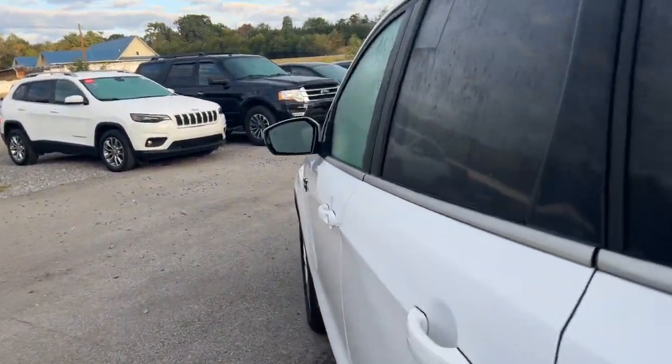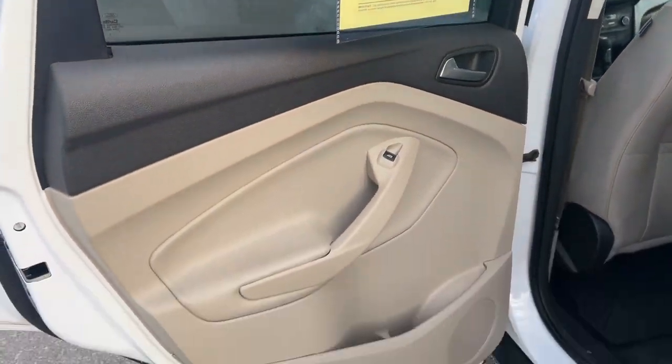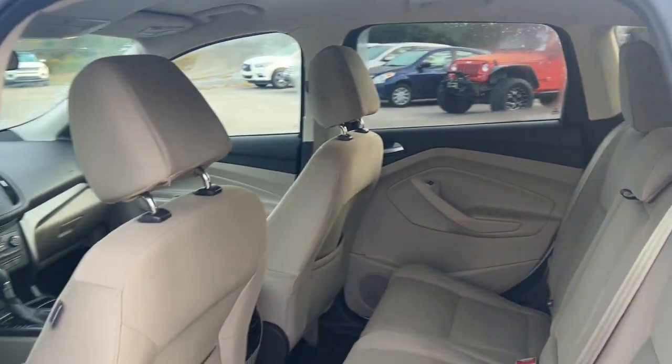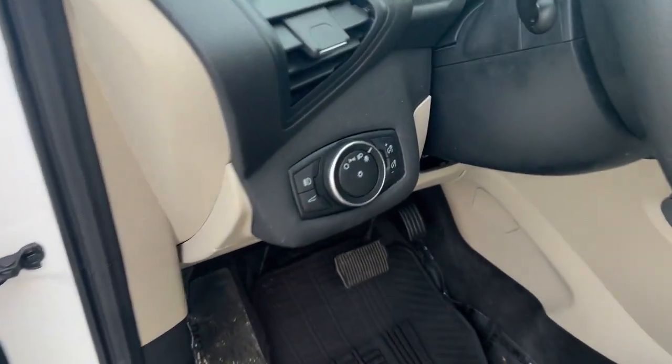These are just some of the great options this vehicle comes with: keyless entry, satellite radio, backup camera, fog lamps, aluminum wheels, dual-zone AC, steering wheel audio controls, power driver seat, electronic stability control, and alarm.